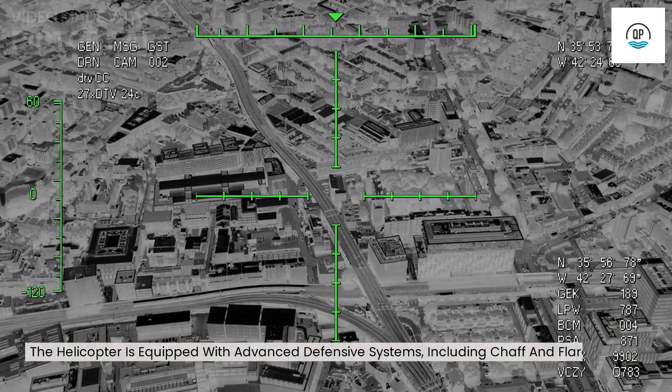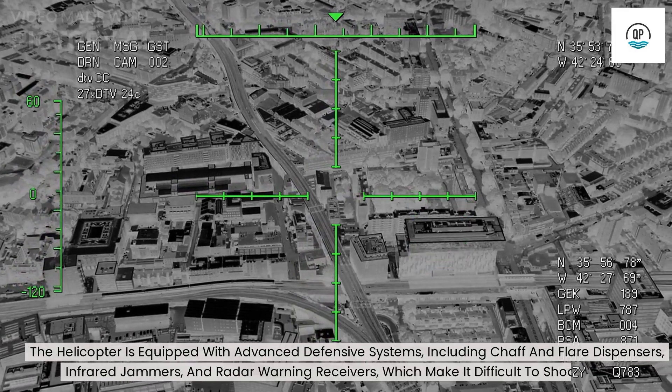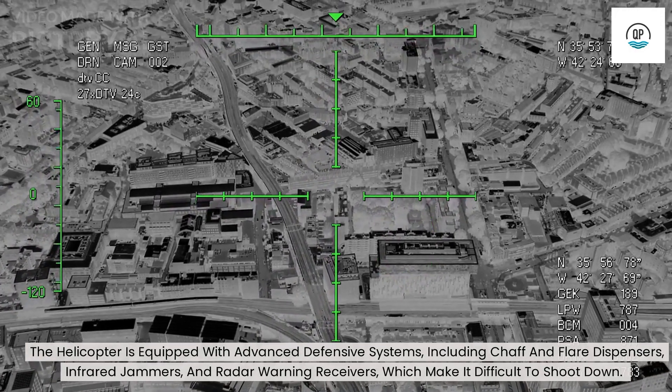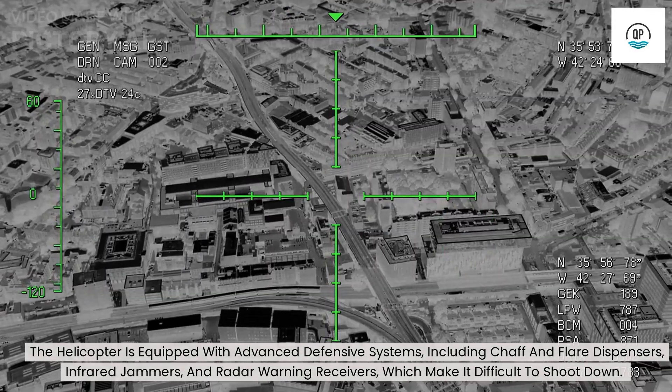The helicopter is equipped with advanced defensive systems, including chaff and flare dispensers, infrared jammers, and radar warning receivers, which make it difficult to shoot down.